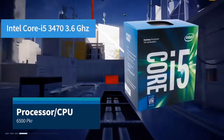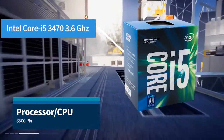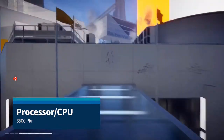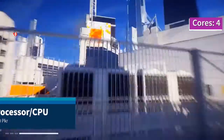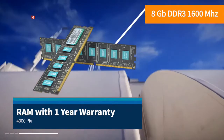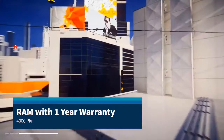The Intel Core i5-3470 is available for around 6,000 to 7,000 depending on the condition, and it has 4 cores and 4 threads for smooth processing. For RAM, we will use 8GB DDR3, which you can easily get with a 1-year warranty in the market. Always remember that for gaming, 1600 MHz RAM is the minimum you should go for.